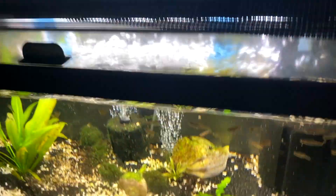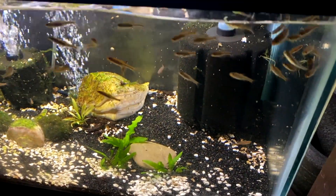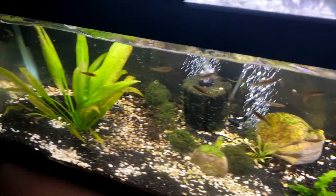Down here we got some baby rainbow shiners. And that is Fish Folk.